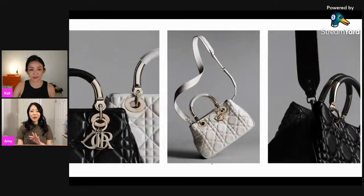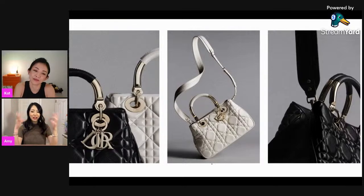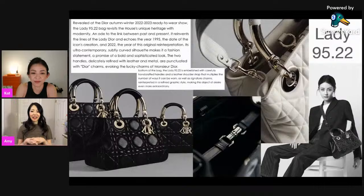First and foremost, this brand new bag — at the beginning I didn't even know what it was called, but I kept seeing it on social media. It's called the Lady 95.22. There's no pricing on the Canadian site, so I'm not even sure if it's out yet, but I definitely saw a bunch of influencers carrying it already.